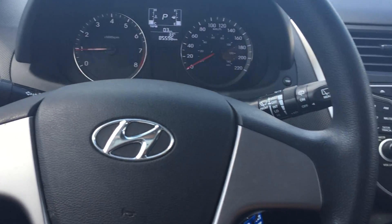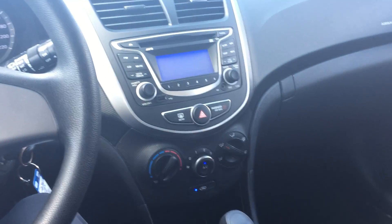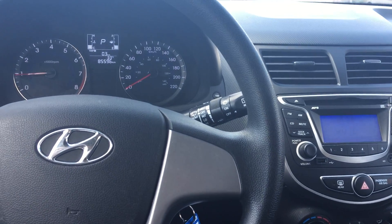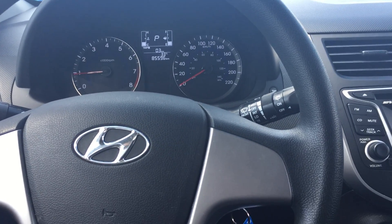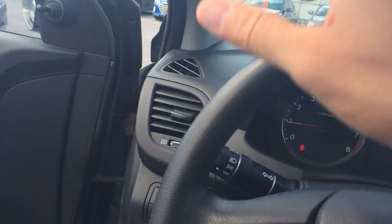This Accent has 85k and still has factory warranty. It's a local trade — a great little purchase, very versatile. If you're someone looking for something cheaper that's going to last and offer good value, this is definitely a great option. So we just looked at a 2016 Hyundai Accent LE Automatic.